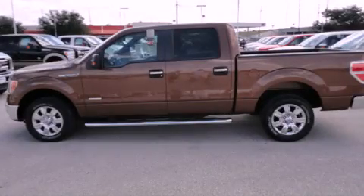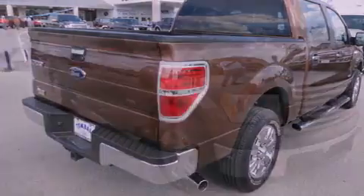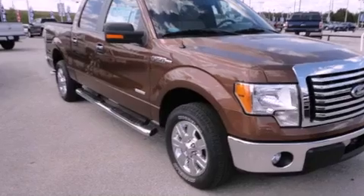This is a brand new 2011 Ford F-150. It has what you need for work as well as what you want for play. It has a 3.5-liter six-cylinder engine and an automatic transmission.